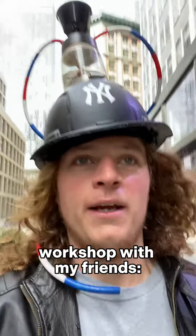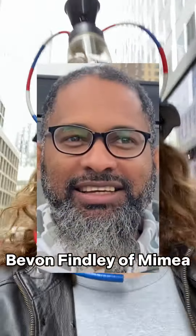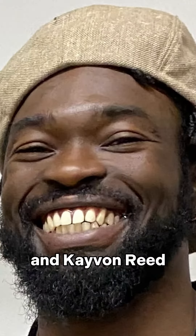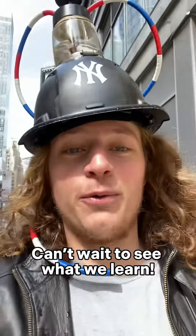Hey, what's up everybody! We're going to the Can-I-Create workshop with my friends James Banks of Cultivated Minds Innovation, Bevan Finley of Mimea, and Kvon Reed of Cannabis Workforce Initiative. This is going to be really exciting — can't wait to see what we learn.